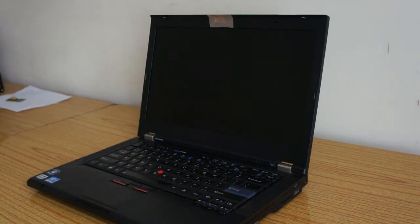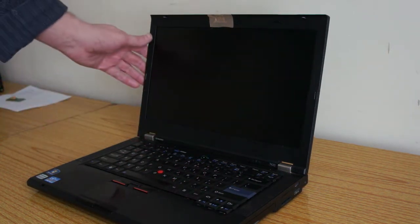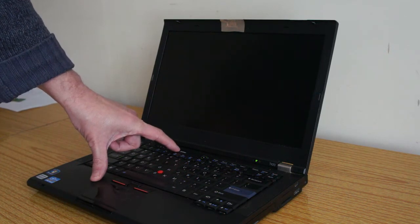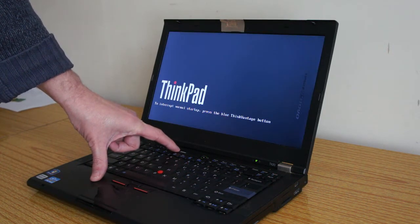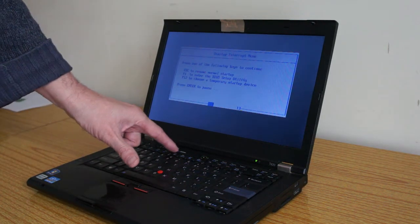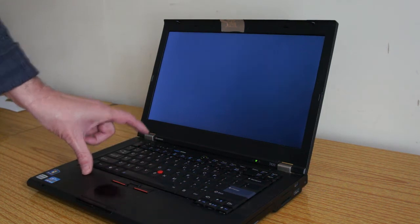Other than that, it's probably a BIOS setting, so get into your BIOS. On this one it's the ThinkVantage button and then F1.